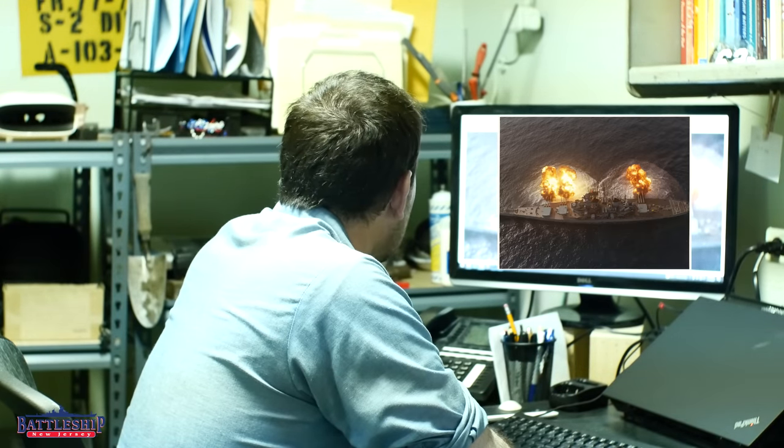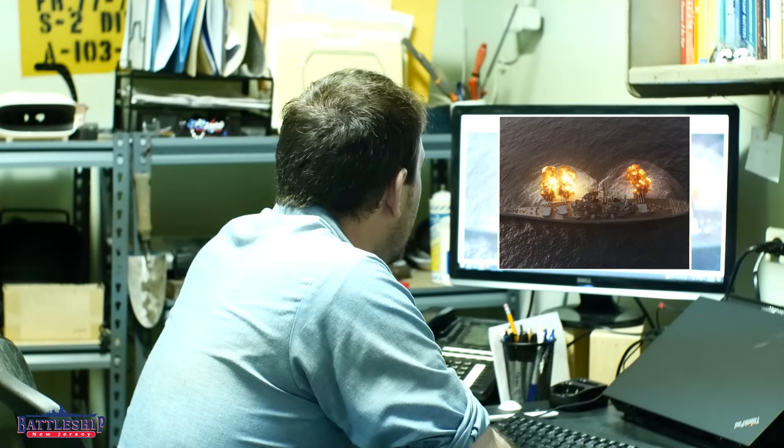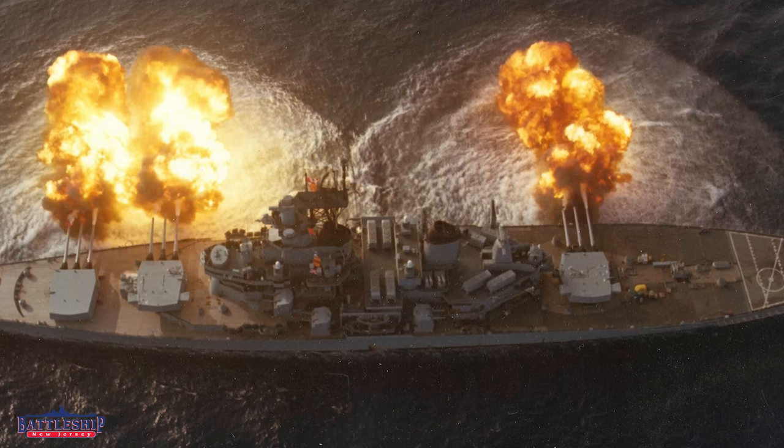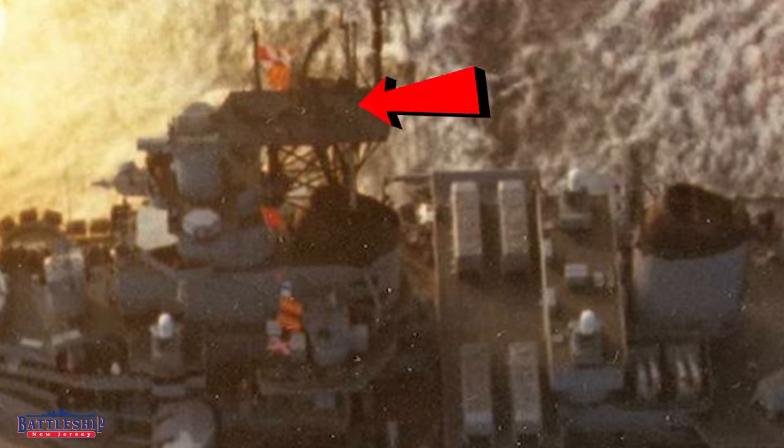Looking at this picture, you can tell that it is the 1980s commission. A couple of dead giveaways for that: you've got the tripod mast over the forward funnel that's only added in the 80s. You've got the missiles amidships — the Tomahawk armored box launchers are pretty evident in this picture, as are the portside Harpoons and the Phalanxes. All those 80s things are very evident.